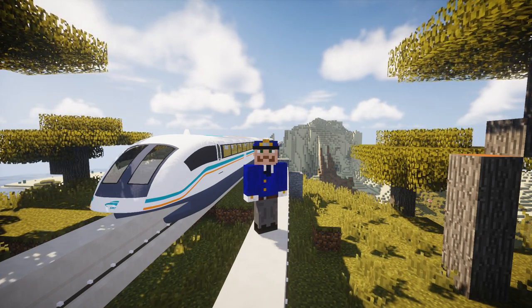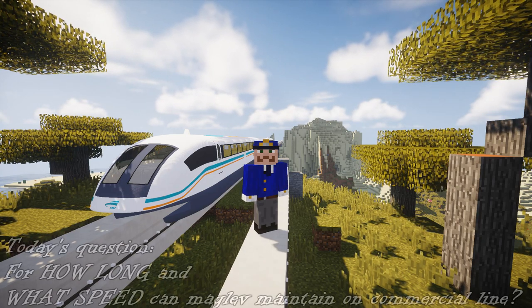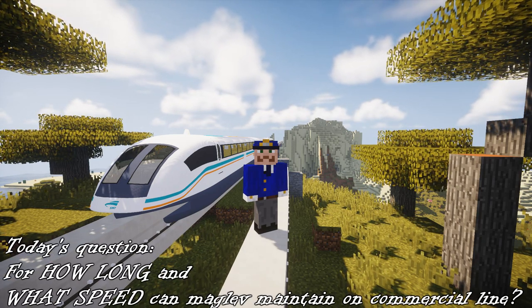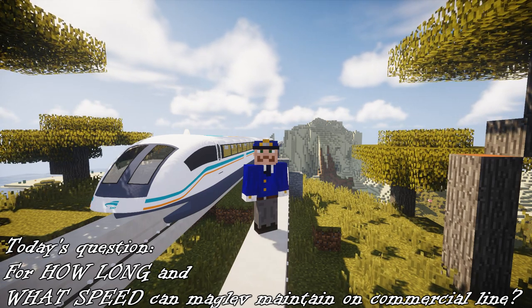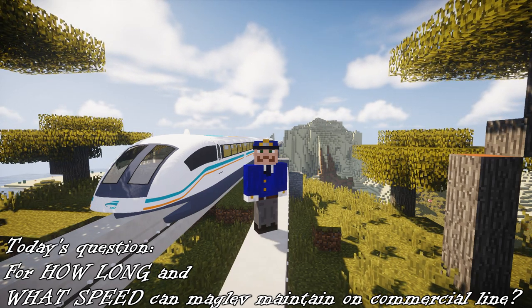For today's question: for how long and at what speed can Maglev maintain on a commercial line? Pay attention and watch the video till the end so you don't miss a chance to win the shoutout.